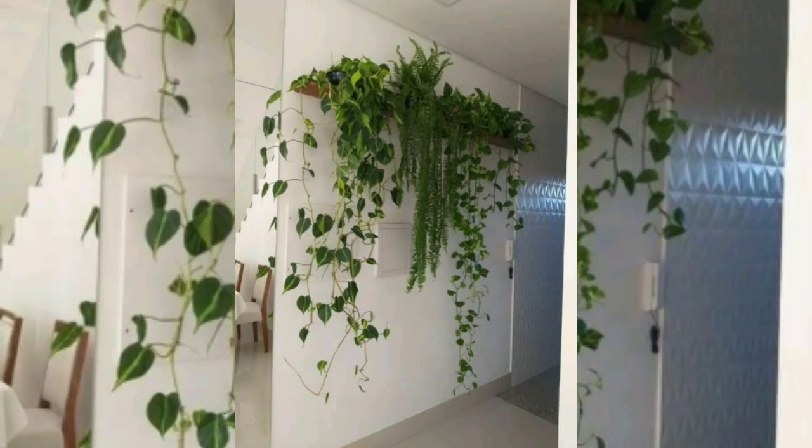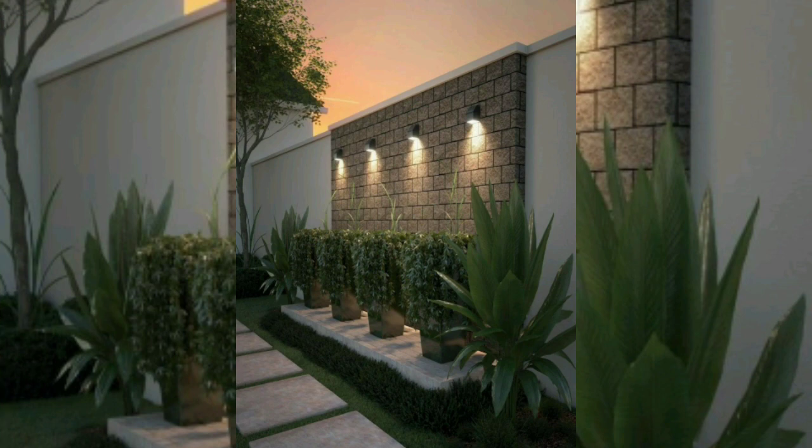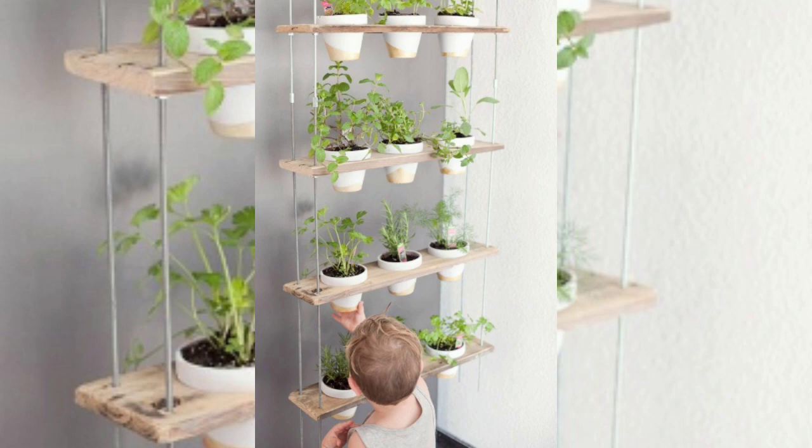Hello everyone, welcome back to our YouTube channel. In this video, you can see the different beautiful indoor garden apartment designs and ideas.